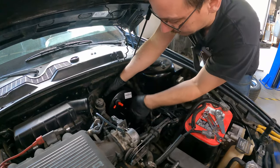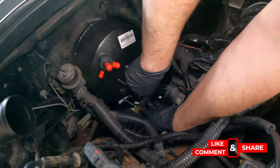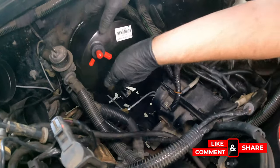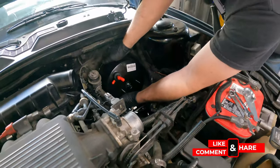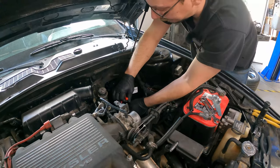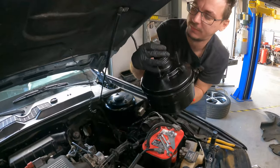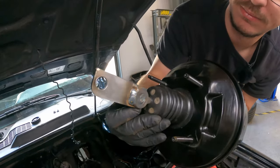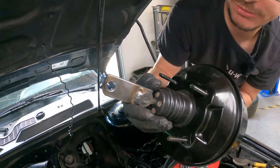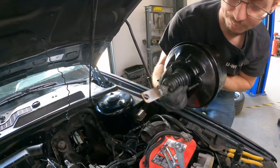I've got the two front lines done. I can see the little T fitting in there, and the new line is going to go in. This rear line is being a bit of a pain, so I'm taking it out to make it easier to work with. I also had to extend the booster rod to meet up with the pin on the brake pedal itself — but that works.